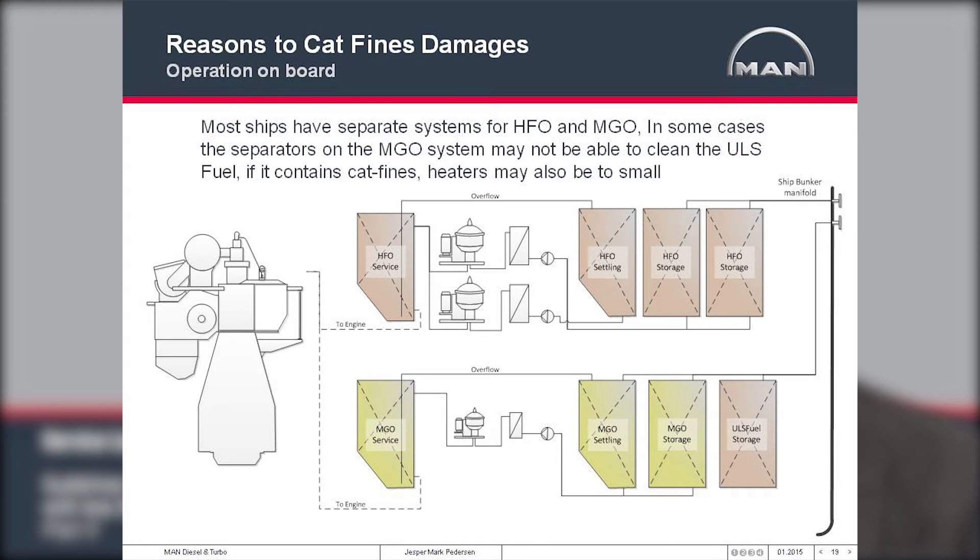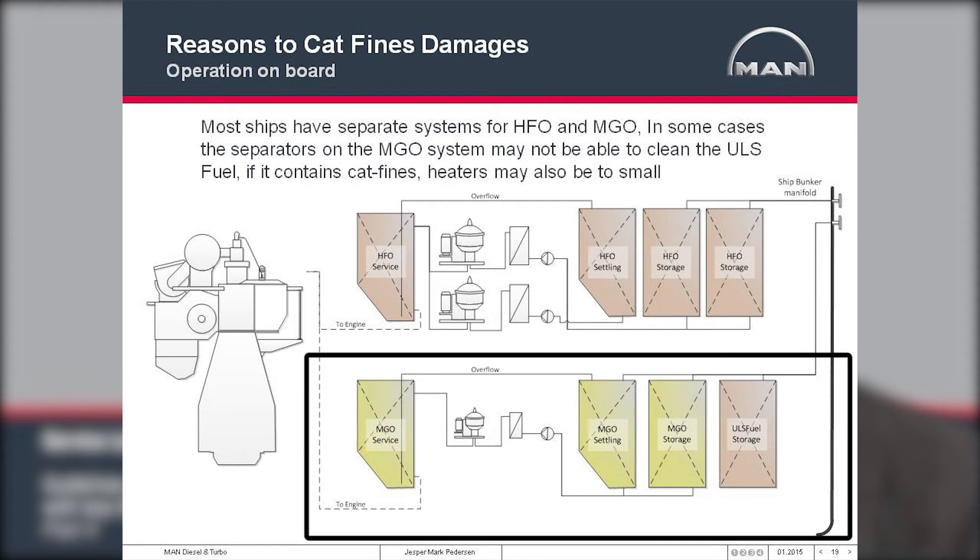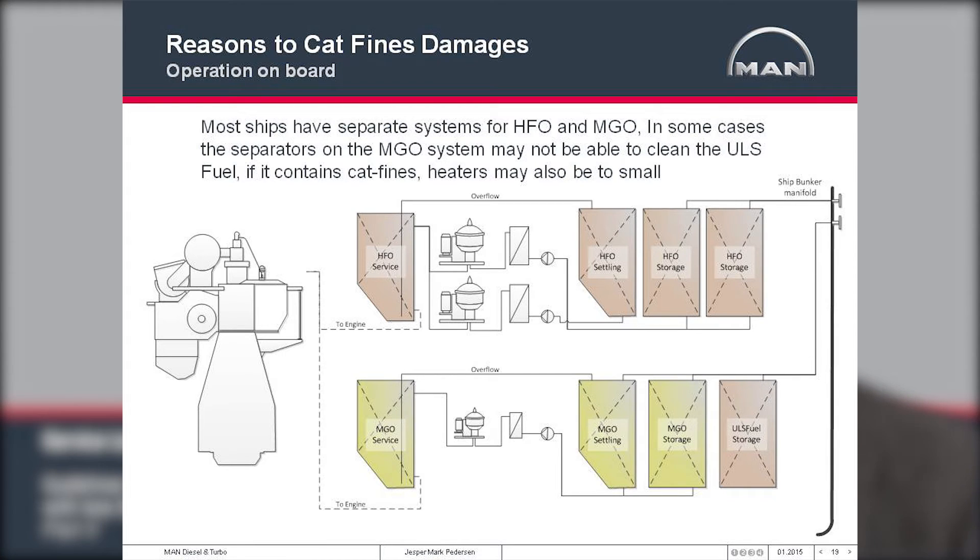This slide shows a simplified sketch of a typical fuel oil storage system on a seagoing vessel. Shown on top is a heavy fuel system and on the bottom the distillate system, which are two separate systems on most ships. When using ultra-low sulfur fuels stored inside the distillate system, there is concern about adequately cleaning the fuels, because the separator in the distillate system is usually smaller in capacity and heating is usually less than for heavy fuel. Distillates are usually not heated above 50°C, whereas ultra-low sulfur fuels will most likely need to be heated to 70–98°C to be properly cleaned of CAT fines. It may therefore be advisable to pipe into the heavy fuel separators when using these fuels to ensure adequate cleaning.